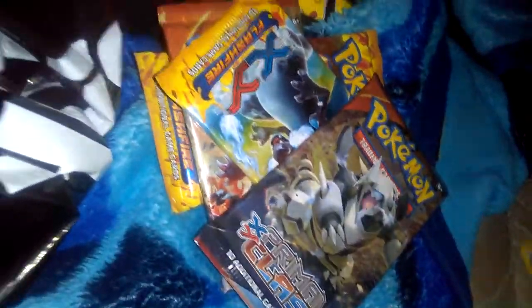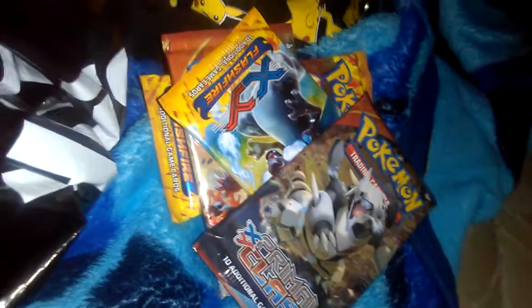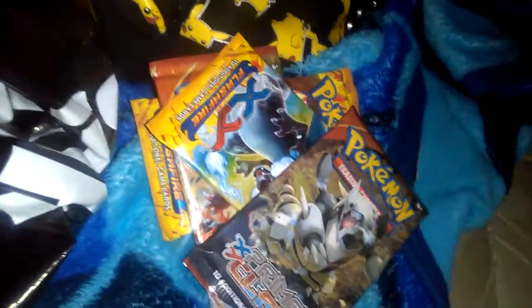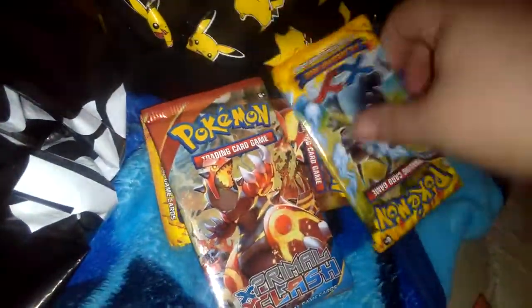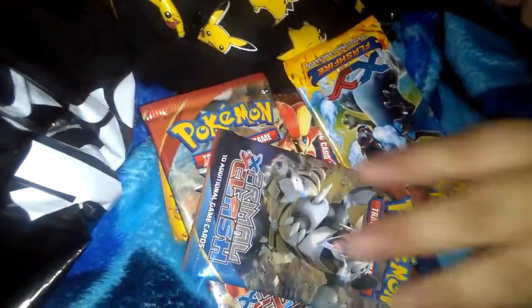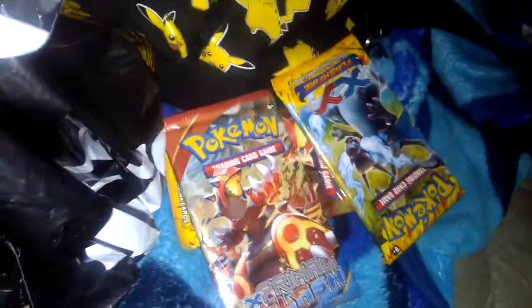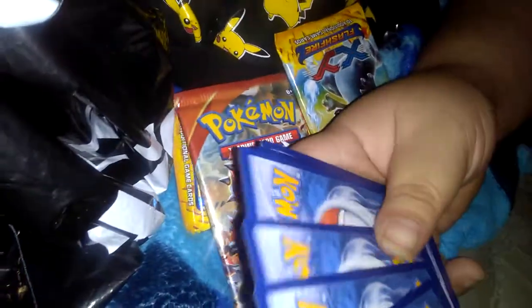What the heck! Don't worry about your binder for right now — just set these right here. I got this Build-A-Bear Workshop thing I got yesterday, from Build-A-Bear, to put the cards in. But yeah, a Break and an EX already — that is nice. That's our first pack.